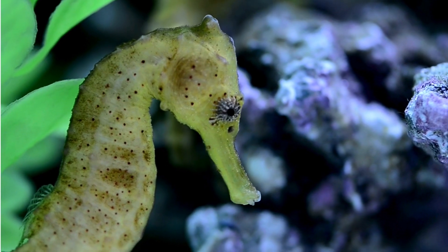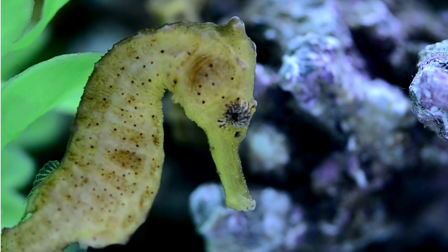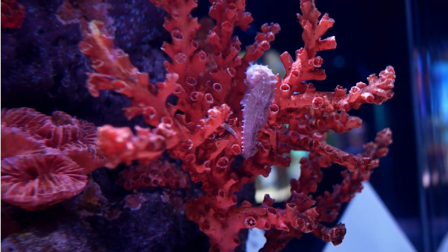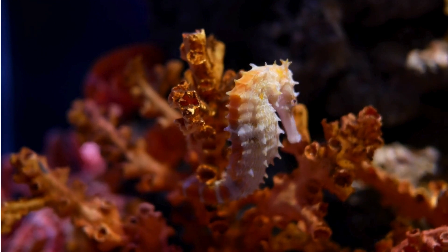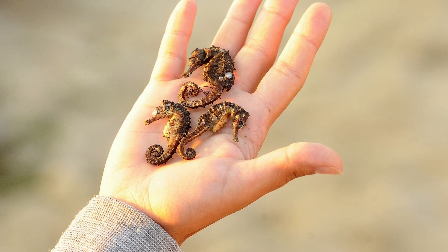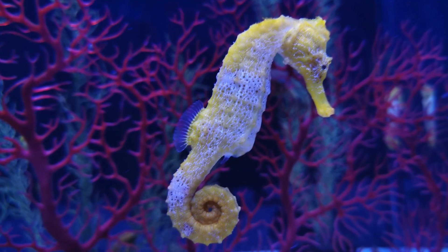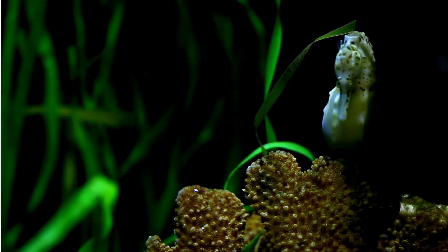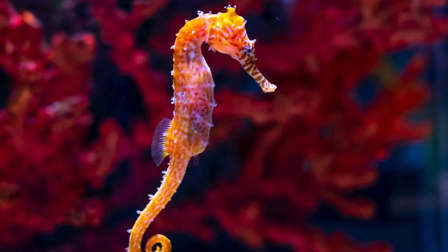They look a bit like fantasy, with horse-like heads, tails that grab things, and spiky bodies. There are more than 45 species of seahorses. They come in different sizes, from tiny ones as small as a fingernail to big giants over a foot long. And they come in a lot of colors, like green, yellow, red, and even blue.